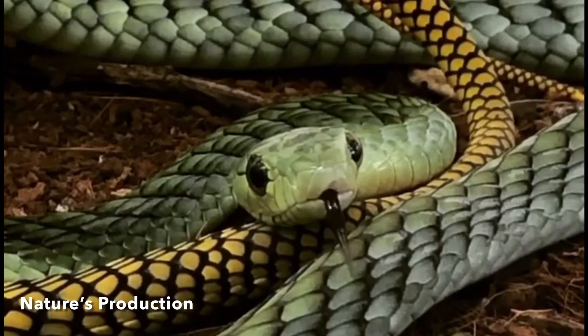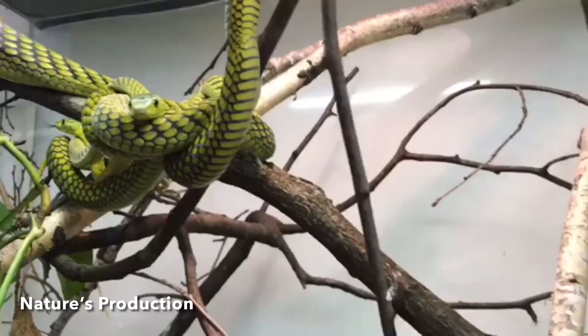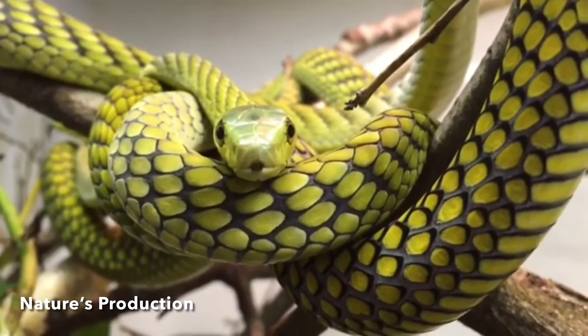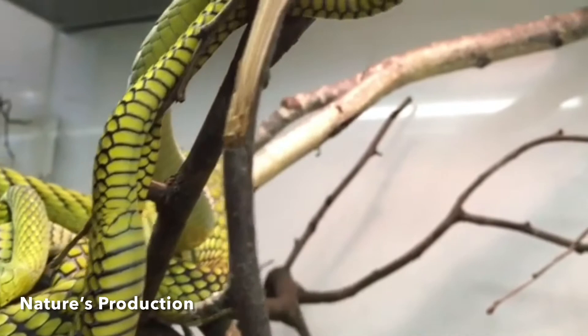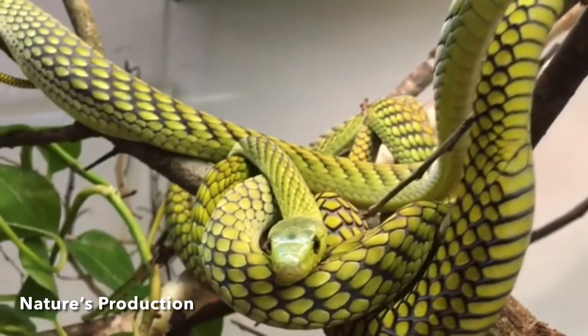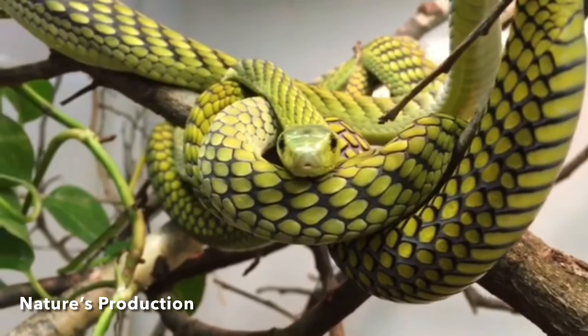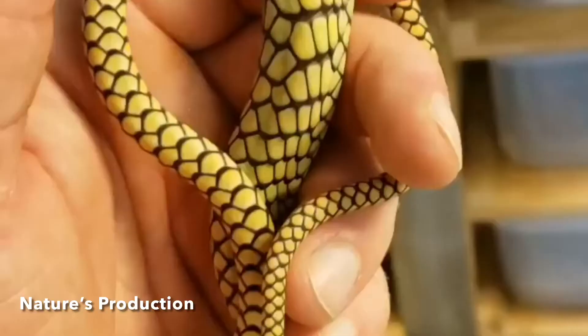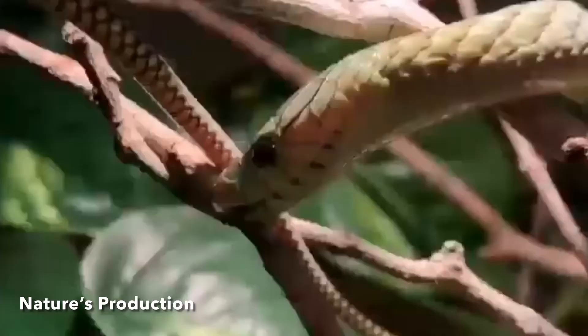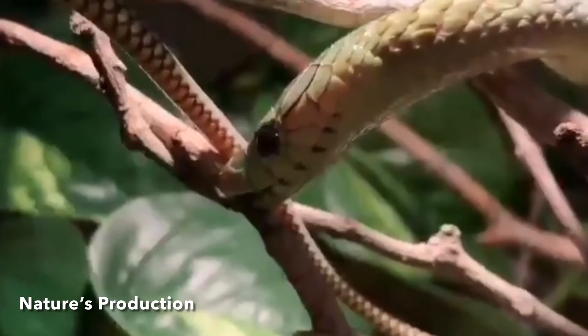Similar to the venom of most other mambas, the western green mamba contains three-finger toxin agents. The exception is the black mamba, whose venom lacks the potent alpha neurotoxin, likely reflecting its preferred prey of small animals as a mainly highland-dwelling species. Overall, the venom of the western green mamba is more potent than that of the eastern green mamba, and less potent than that of the black mamba. The potency of the venom can vary based on various factors including diet, location, age, and other factors. The SC and IV LD50 for this species is 0.79 milligrams per kg, with an average venom yield of 100 milligrams.